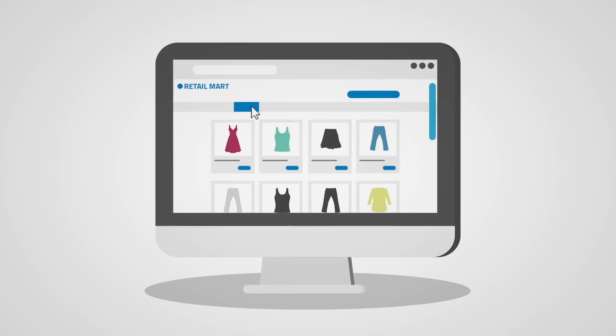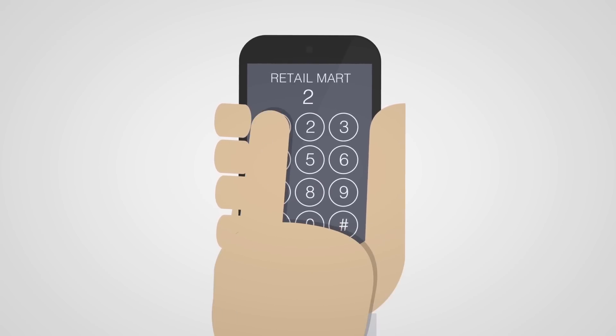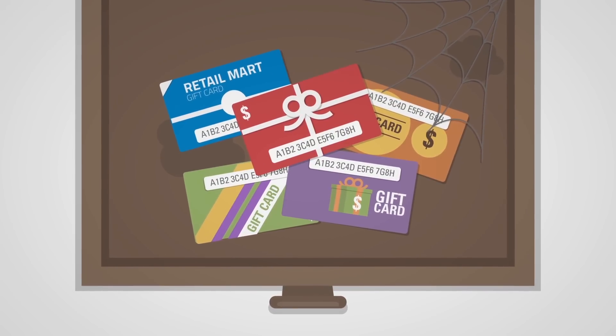Visit the website, find the right page, enter a bunch of tiny numbers, or take the time to call, wade through the automated system, and punch them in over the phone. So many of them sit in that drawer collecting dust.